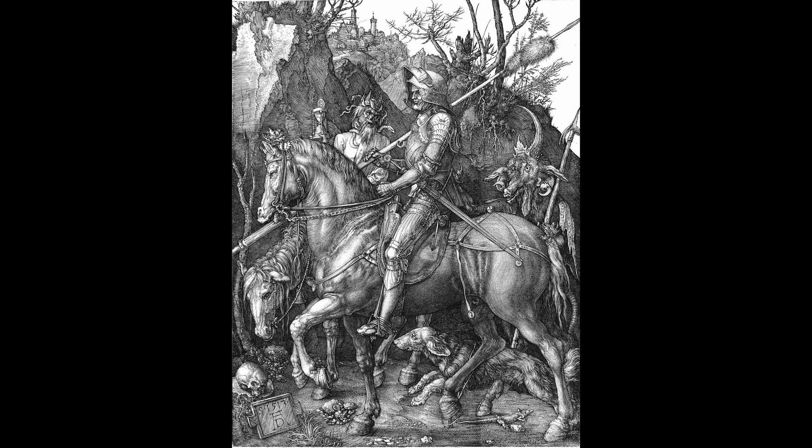Number 5: Knight, Death and the Devil. This engraving is considered one of Durer's most evocative works and is known for its depiction of a knight surrounded by death and the devil. The print is noted for its use of symbolism and the attention to detail in the figures.